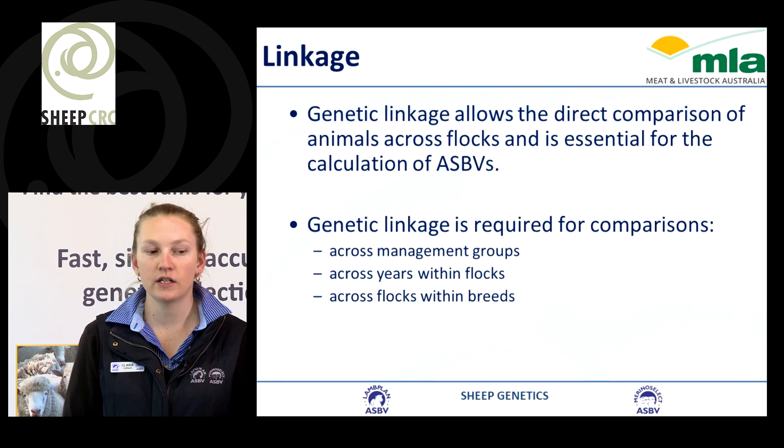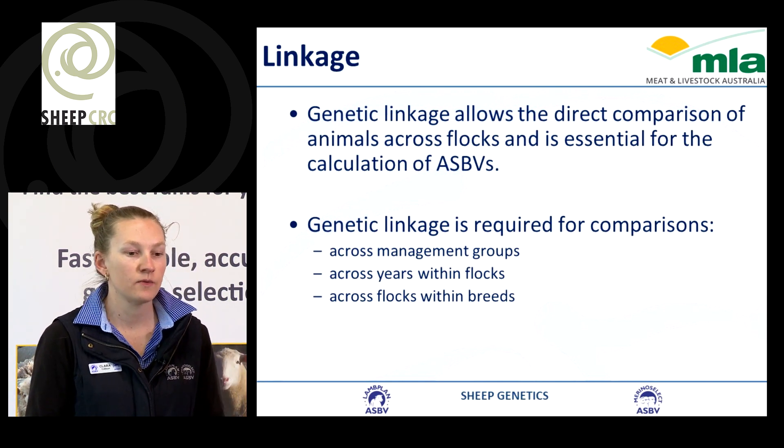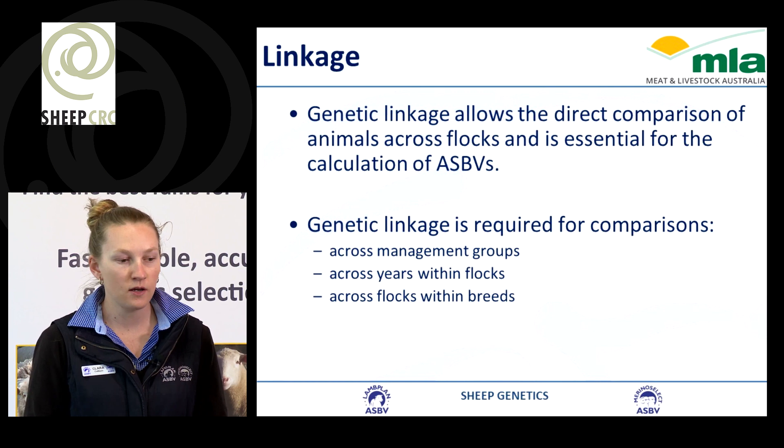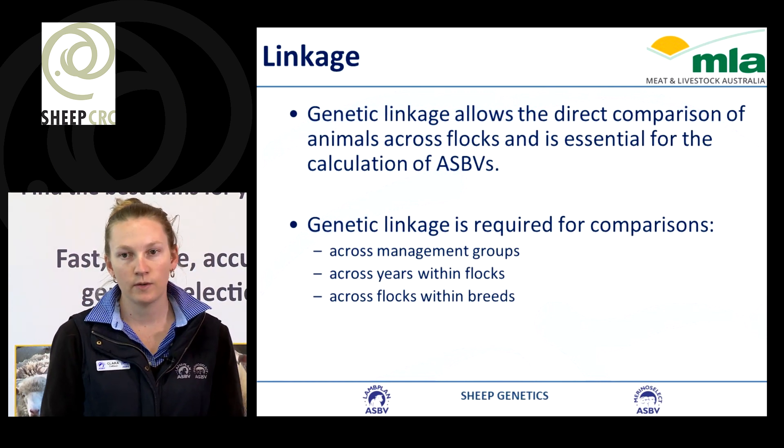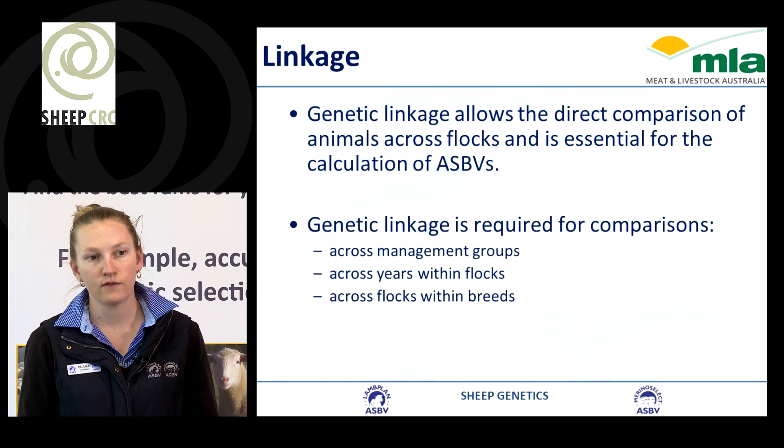Genetic linkage allows us to have direct comparison across animals and it's essential for the calculation of a breeding value. Genetic linkage is required across management groups, across years, and then across flocks within breeds.